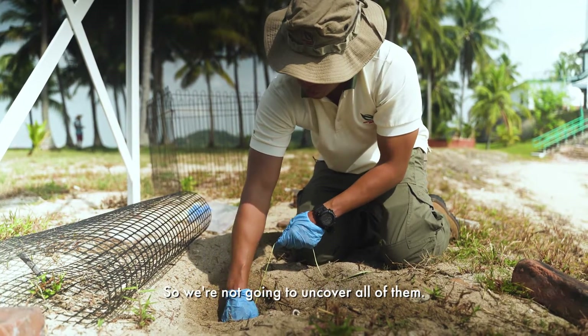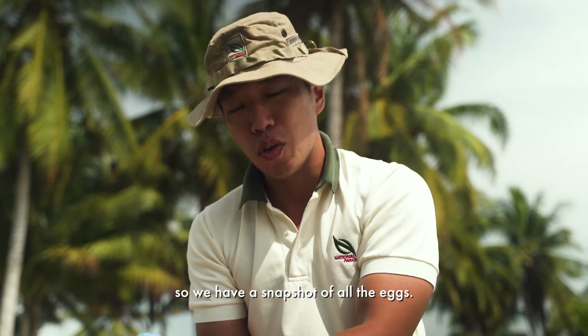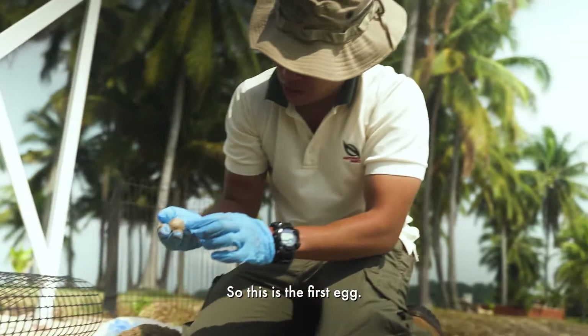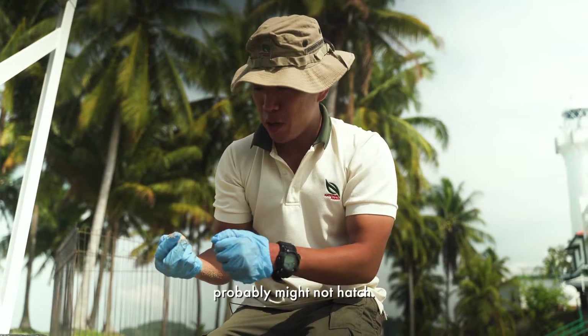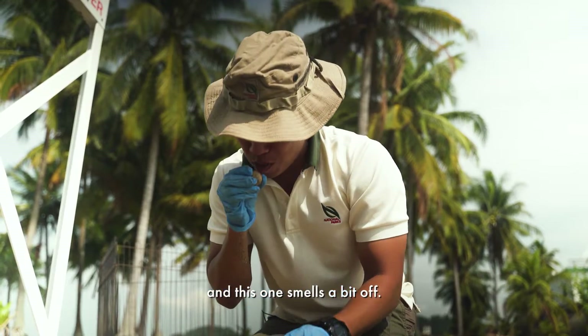We're not going to uncover all of them. We're going to just dig a nice window so we have a snapshot of all the eggs. So this is the first egg. Unfortunately it looks a bit discoloured already, so this probably might not hatch. Bacteria have got to it, and this one smells a bit off.